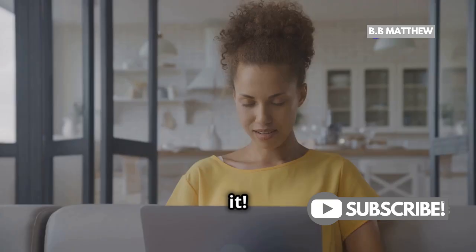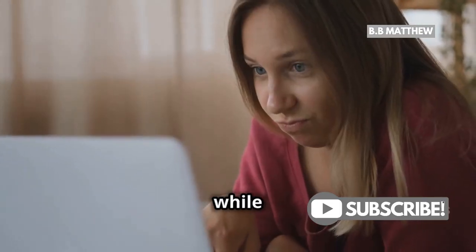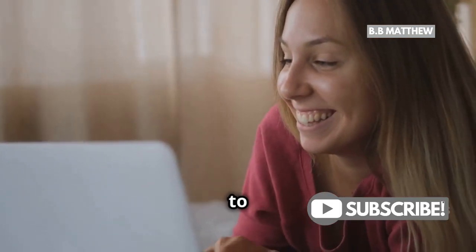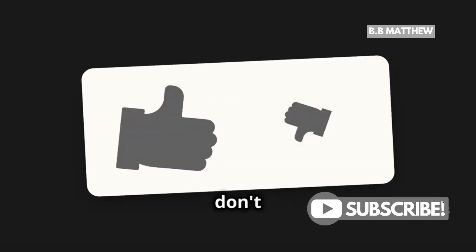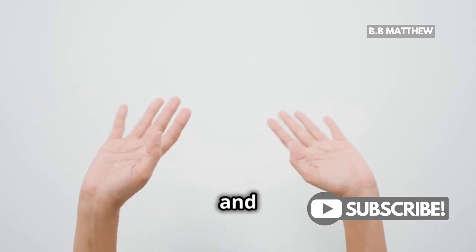And that's it! You've successfully updated your display name and managed your PayPal link visibility. So while you can't change your username, you have control over how your name appears to others. If you found this video helpful, give it a thumbs up and don't forget to subscribe for more PayPal tips and tricks. Thanks for watching and happy PayPal-ing!